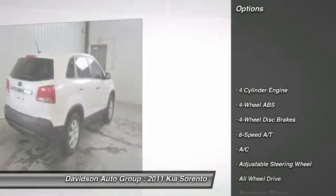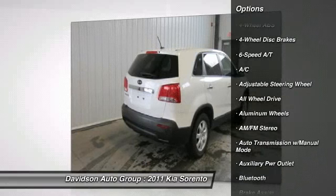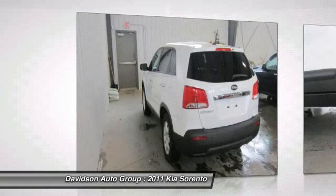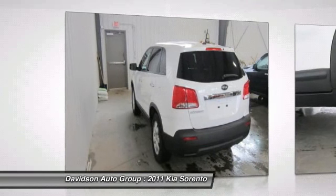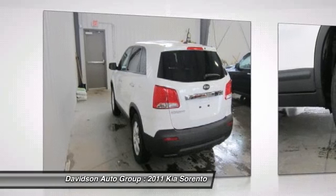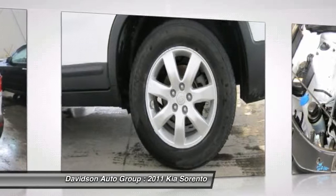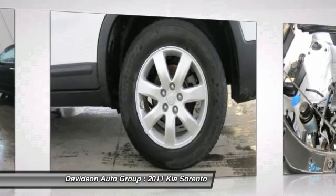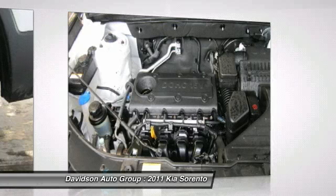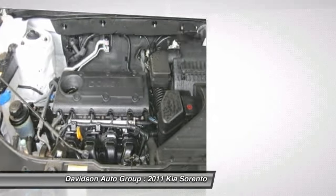Key features include heated mirrors, all-wheel drive, satellite radio, iPod MP3 input, Bluetooth, CD player, aluminum wheels, MP3 player, child safety locks, steering wheel controls, electronic stability control, bucket seats, option packages. Snow white pearl exterior and beige seat trim. LX with snow white pearl exterior and beige interior features a four-cylinder engine with 175 horsepower at 6,000 RPMs.